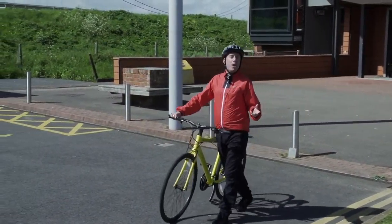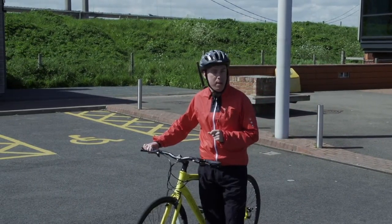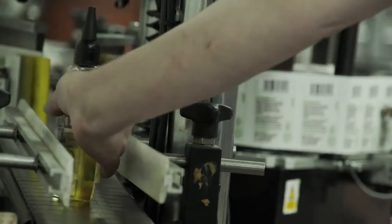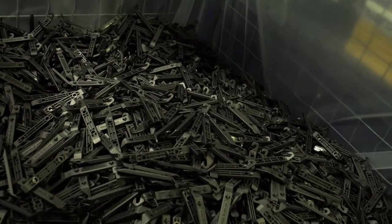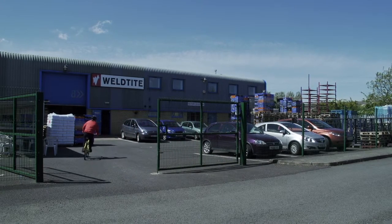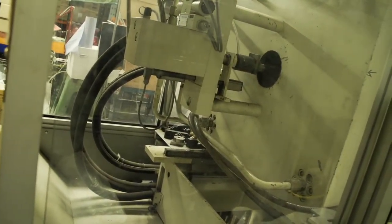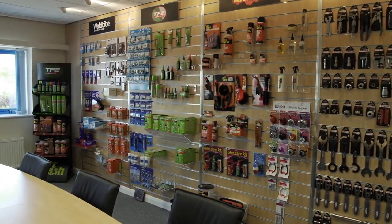Before I leave Barton, I'm going to pay a visit to Weldtite. They have over 75 years' experience manufacturing a range of bicycle maintenance products, producing everything from specialist lubricants and cleaners to workshop and consumer tools. Weldtite has a purpose-built manufacturing factory in Barton. The team here are also proud of their links with the country's leading bike racing and display teams who use the company's products to ensure they're firmly out in front.